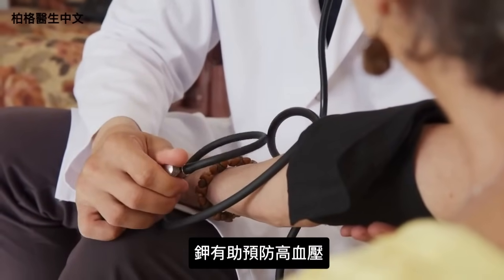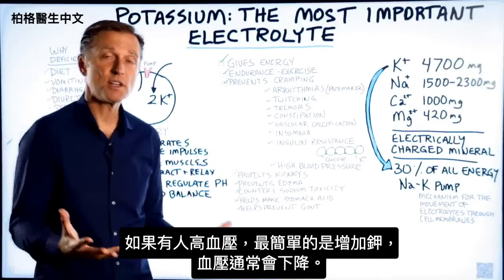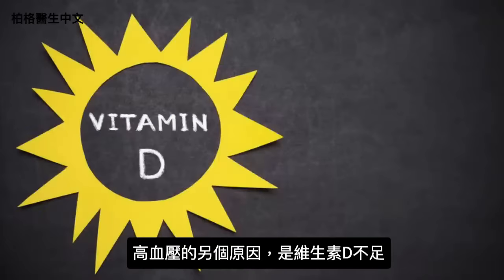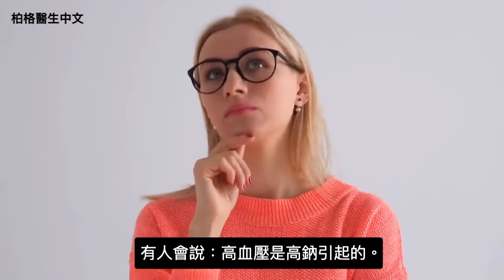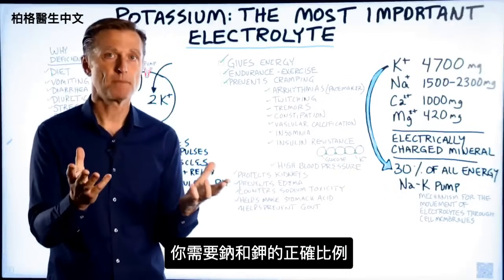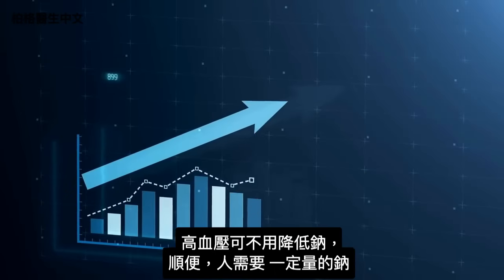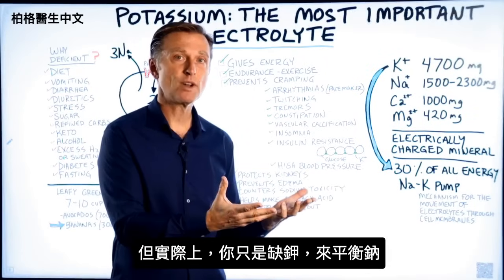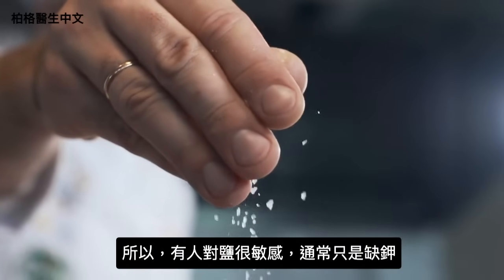Potassium also helps prevent high blood pressure. The easiest thing to do if someone has high blood pressure is to increase their potassium — it usually comes down. Another cause is low vitamin D. Many people think high blood pressure is caused by high sodium, but what matters is the ratio of sodium to potassium. Instead of lowering sodium, why not increase potassium? People who are salt sensitive are usually just potassium deficient.